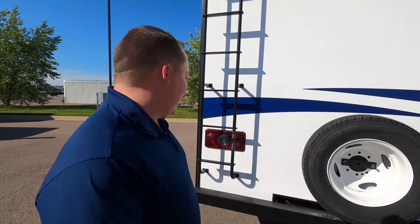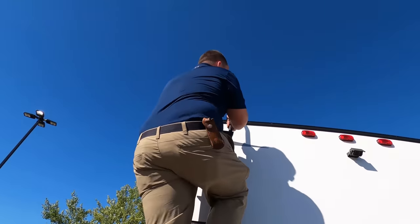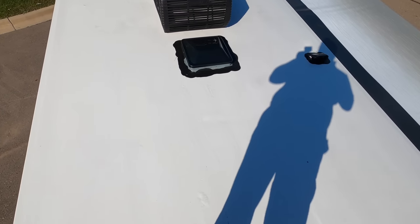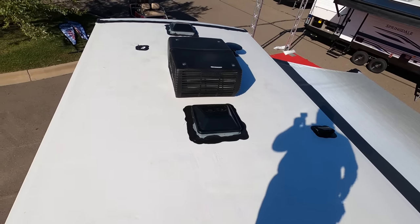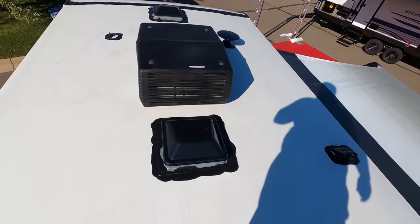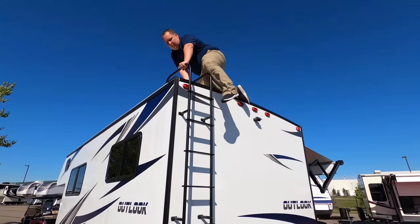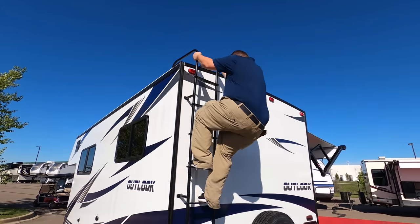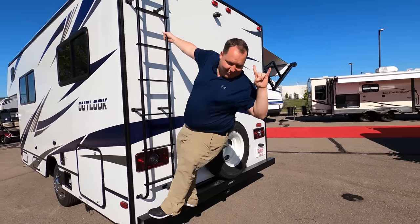Let's go up on the roof and take a look. Up here, you can see this is a nice one-piece cross-flex PVC roof. There's your AC unit — we optioned this with a 15K air conditioning unit — a digital antenna, and it is prepped for solar.